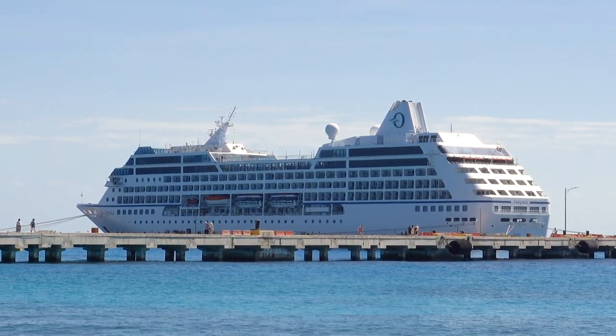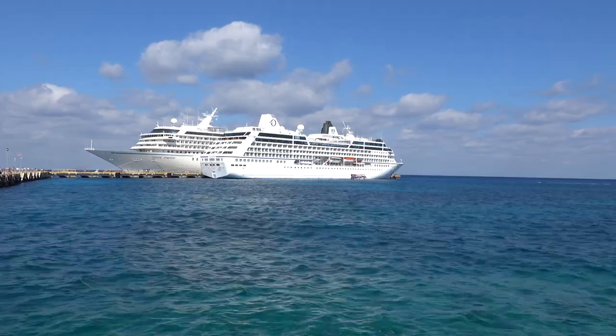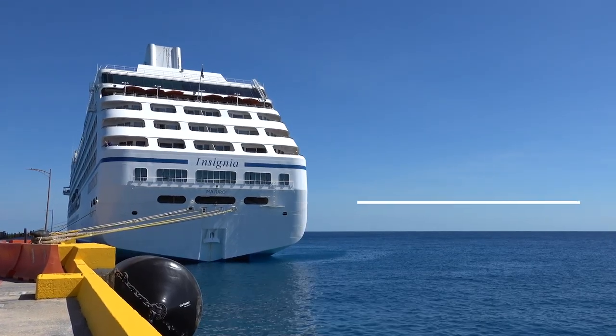Join me as I take you around and explore the reimagined, reinvented, revamped Oceania Insignia cruise ship. I'm Gary Bembridge, and this is another of my tips for travellers. I'm in my cabin on Oceania Insignia — the ship went through a massive refit and revamp, and I'm going to show you around some of the key highlights.